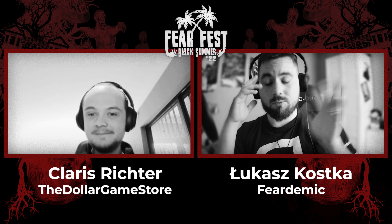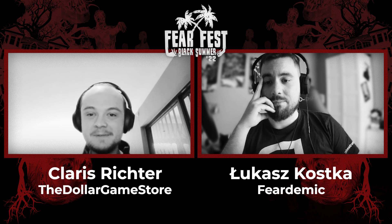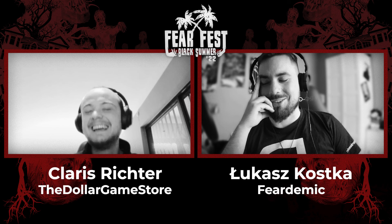I played Lights Off — between you and me, I almost shit my pants. So thank you, thank you very much.